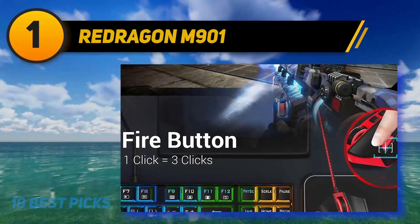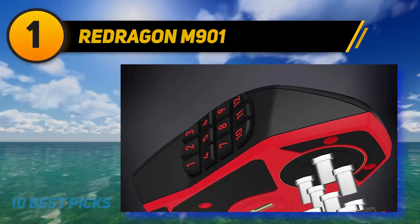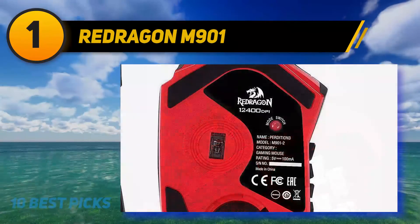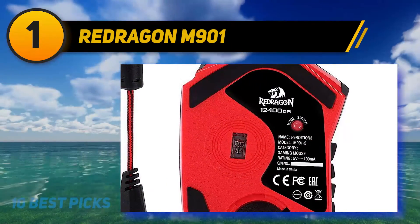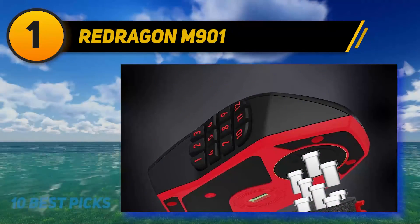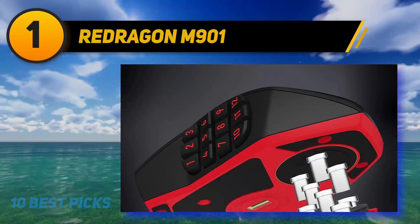The Redragon M901 also offers 16 million RGB color options with breathing effects, and you can choose to turn off the LED backlight entirely. The mouse has a 12,000 FPS speed and 1,000 Hz polling rate, and its highly precise PixArt PMW3360 sensor delivers highly accurate, pinpoint precision.